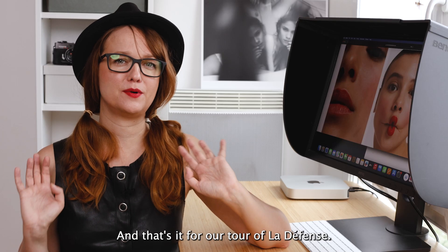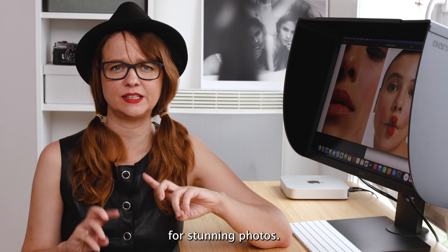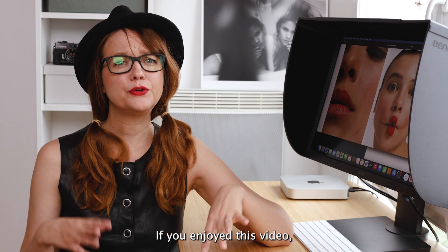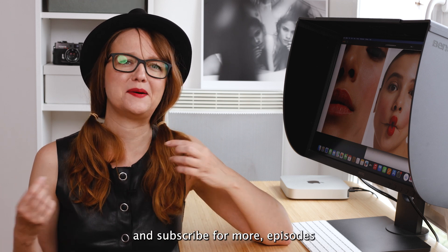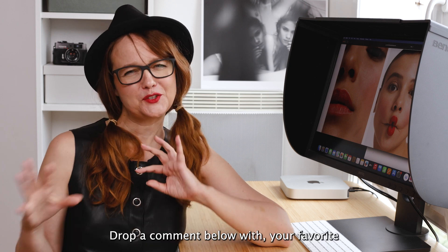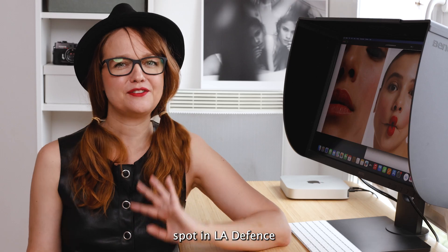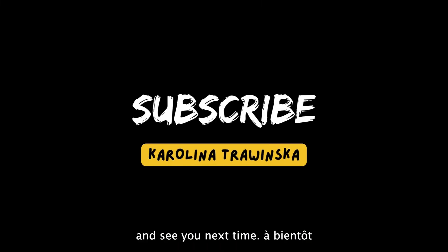And that's it for our tour of La Défense. This modern district offers a wealth of opportunities for stunning photos, and La Défense has something for every photographer. If you enjoyed this video, give it a thumbs up and subscribe for more episodes in my Paris photography locations series. Drop a comment below with your favorite spot in La Défense or any questions you have. Thanks for watching and see you next time. À bientôt!